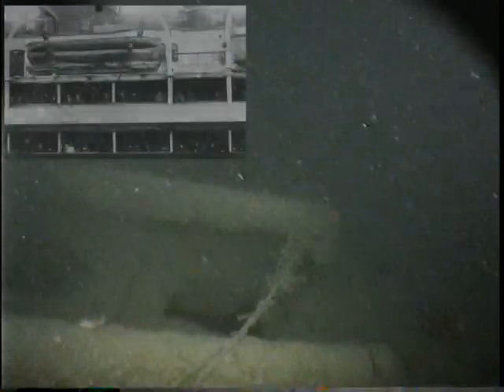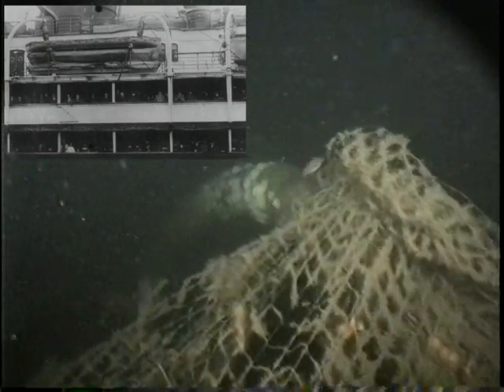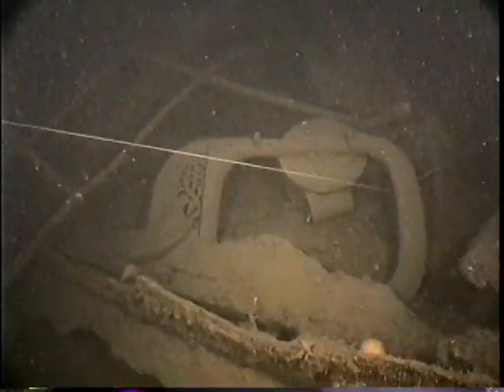Also on that high side of the wreck, we've got one of the remaining sets of boat davits. The lifeboats were not deployed from these davits. You can see how the boat davits have also collected a lot of fishing nets — there were a lot of fishing nets on the wreck.